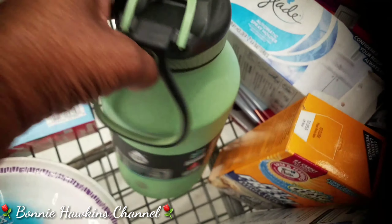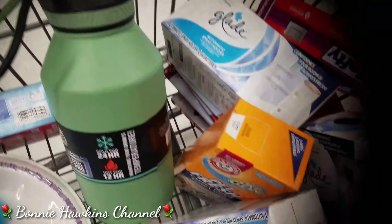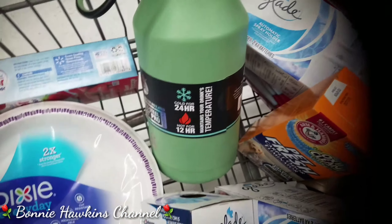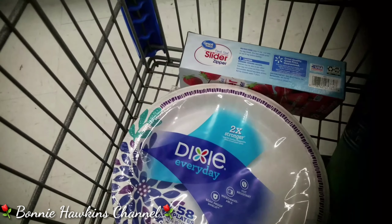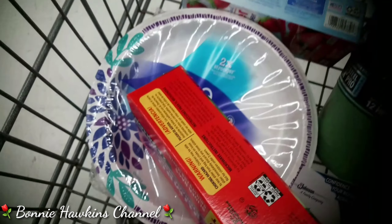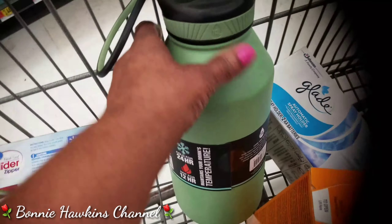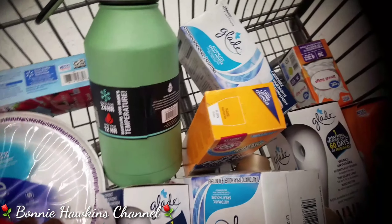I've got my husband a Pantene thing for taking his ice water. And I got the Pet Fresh. It's a canteen for my husband — he takes his ice water with ice.